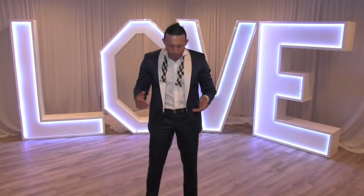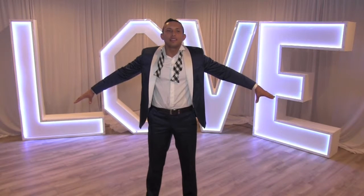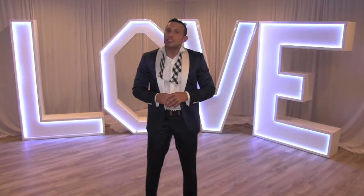Welcome back guys. I hope you don't mind but I changed into something a little bit more comfortable. What you have behind me is what started the entire idea for this new line of decor. We wanted to create something that as soon as you saw it, it took your breath away. Each letter behind me is six feet tall and the entire collection spans a width of 16 feet.